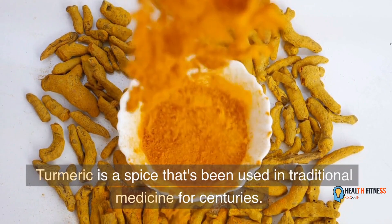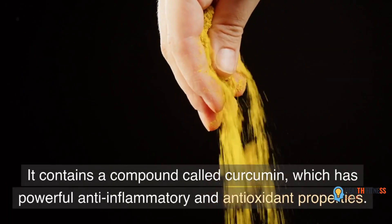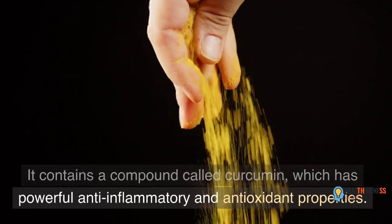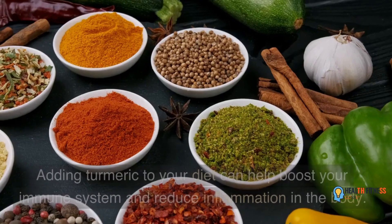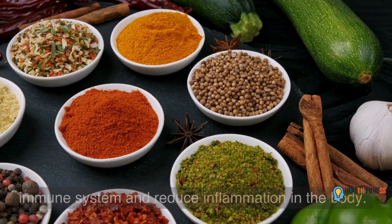Turmeric is a spice that's been used in traditional medicine for centuries. It contains a compound called curcumin, which has powerful anti-inflammatory and antioxidant properties. Adding turmeric to your diet can help boost your immune system and reduce inflammation in the body.